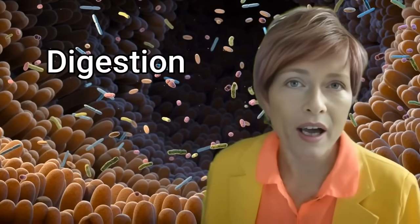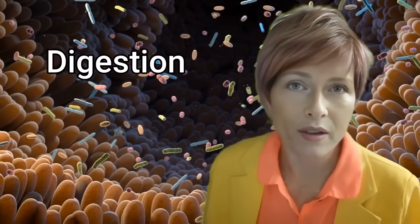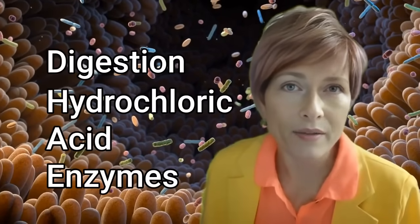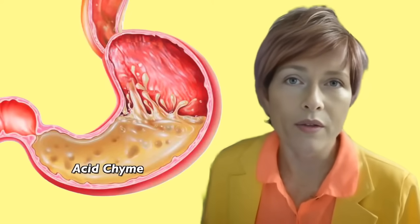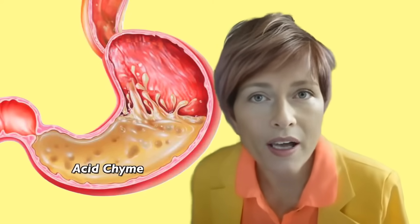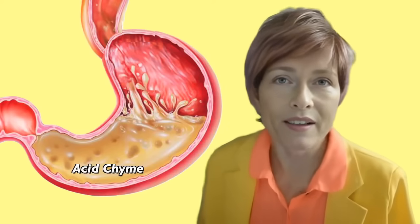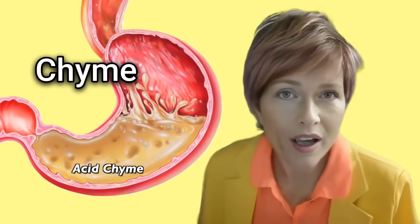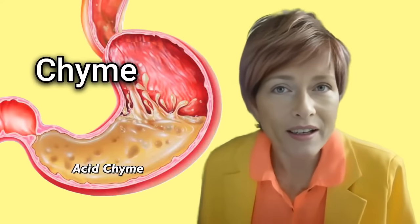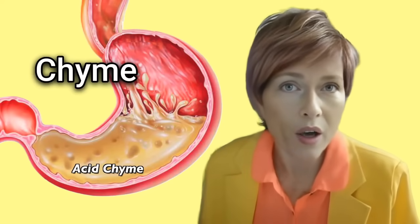Number two: digestion. The digestive glands in your stomach lining produce hydrochloric acid and enzymes, which mix with the food and break it down until it forms a murky semi-fluid mass or paste called chyme. Food is not supposed to leave the stomach until it is in this semi-fluid state called chyme.